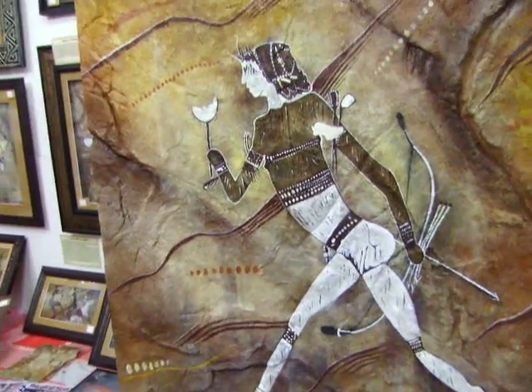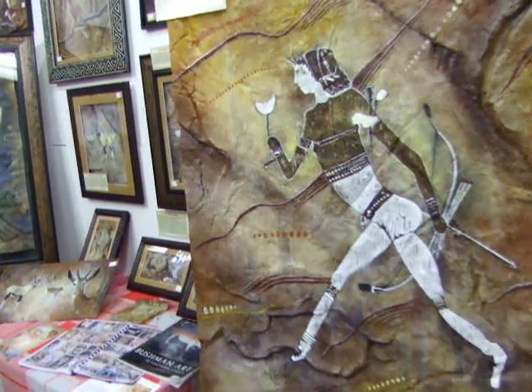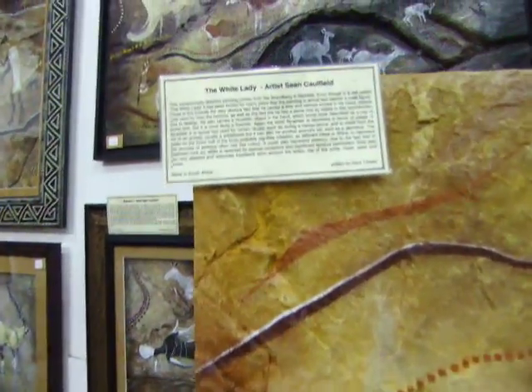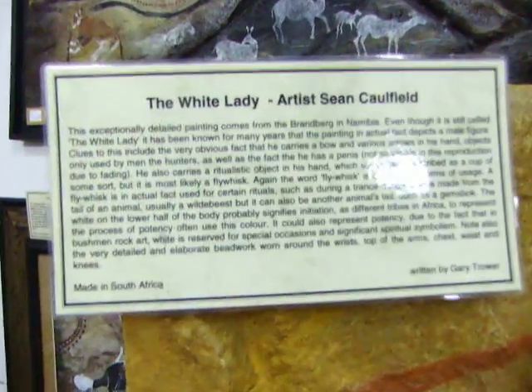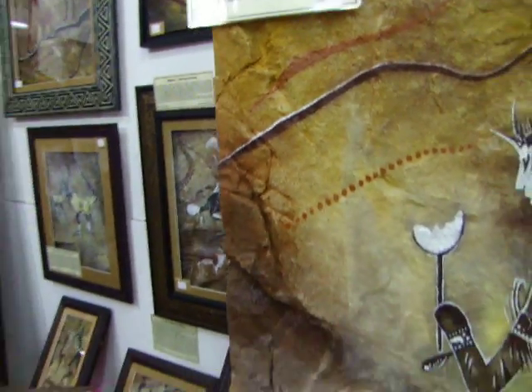This is the White Lady of the Brandtburg in Namibia — a replica. I've done an enlargement of the White Lady, and this is the story that goes with it, written by my very good friend Gary Trauer.